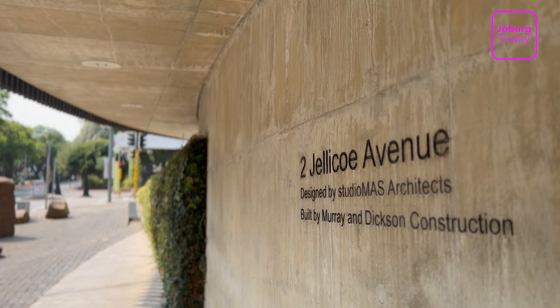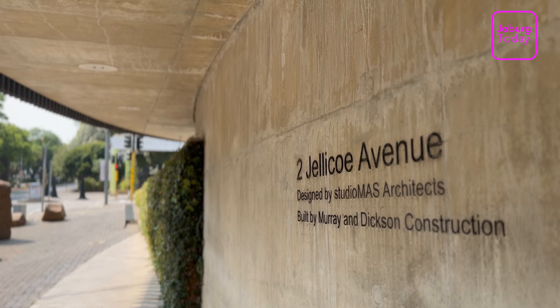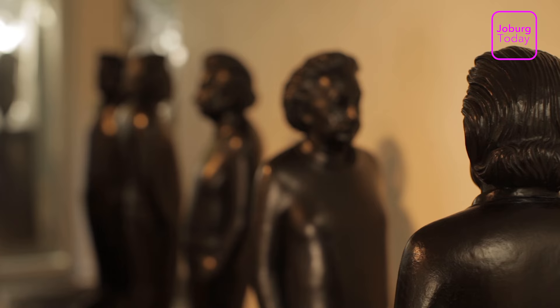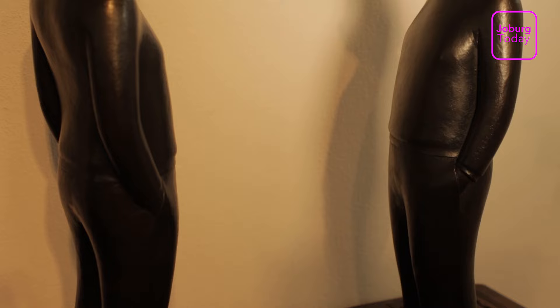When you buy a piece of art, you have to live with it. So you have to make sure that it goes with your lifestyle, it's your taste, it's what you actually like. You're not buying it because it's come from a fancy place or you've heard that this is the artist to buy. You have to like it because you have to live with it.